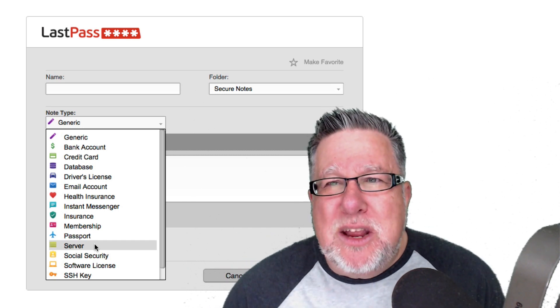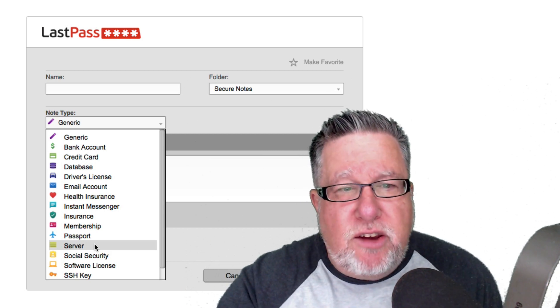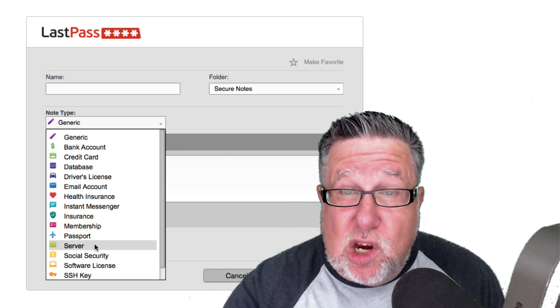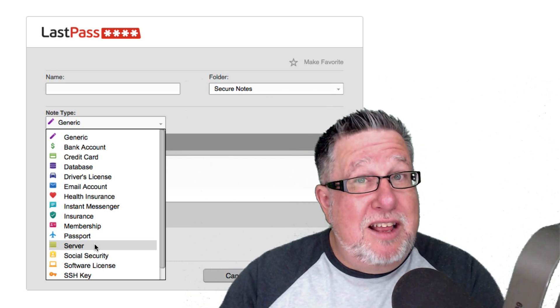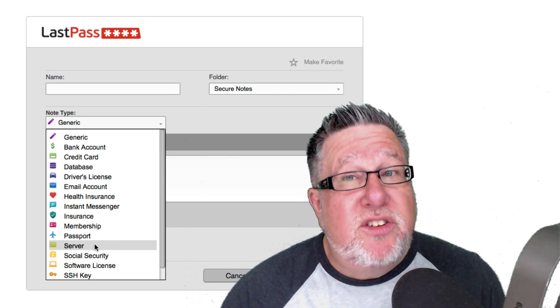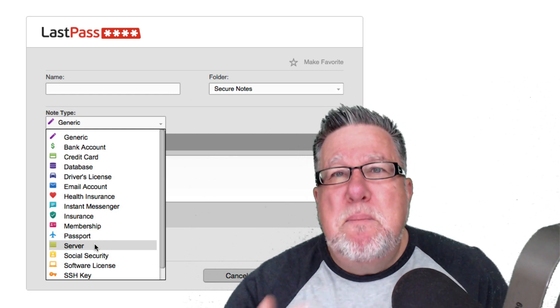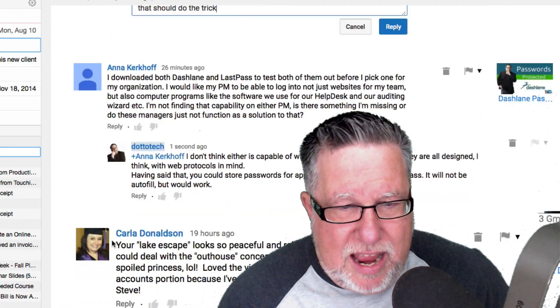This is well worth adding to the information you store in your password manager, and other password managers will do this as well. It doesn't do exactly what Anna was looking for as far as logging in to vertical applications, but you could store the password and login information in a secure note and the user could then copy and paste the information into the appropriate fields. It's not quite as elegant, but it still serves the main purpose.